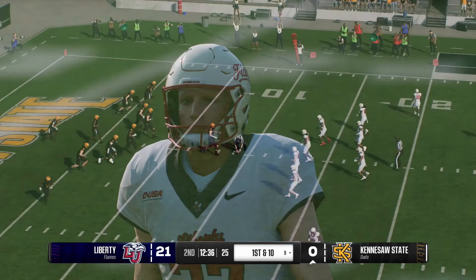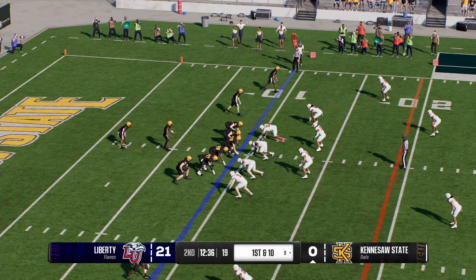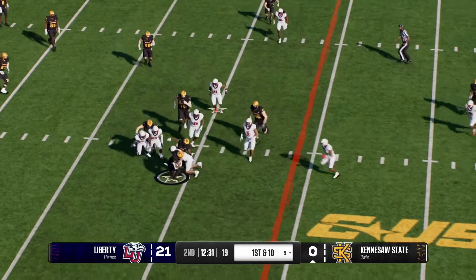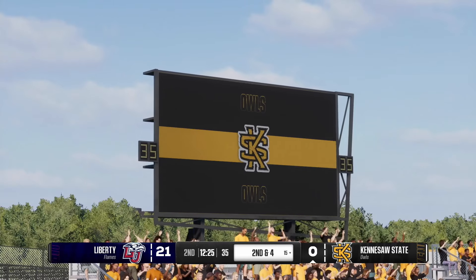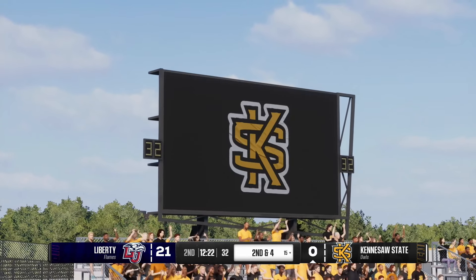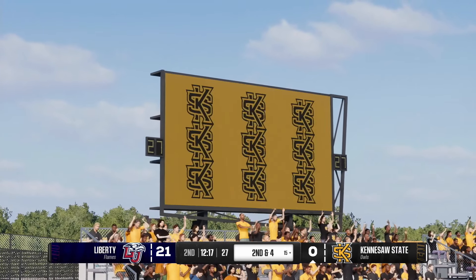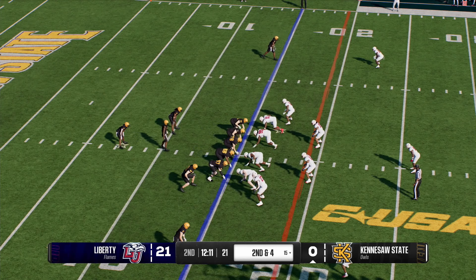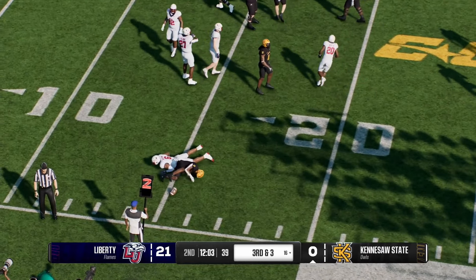A near-perfect punt pins them deep inside the 10-yard line. Gives it to the back on the draw — gives him some room to operate as he rumbles ahead for six out to the 15-yard line. Effective draw plays really begin with the quarterback. You've got to be a great actor — really make the defense think it's a pass. Keep your eyes focused downfield until the last possible second, then turn around and hand it off. By that point, the defensive ends have rushed upfield and there are fewer bodies for the running back to maneuver around.